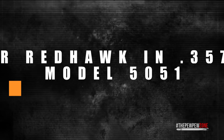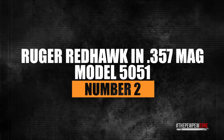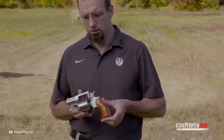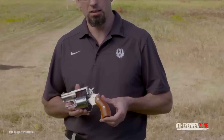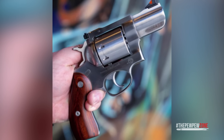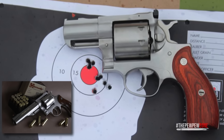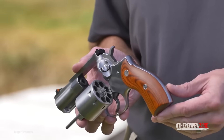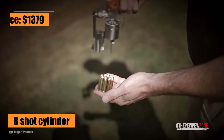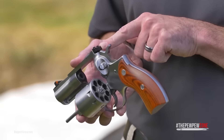Number 2: Ruger Redhawk in .357 Magnum, Model 5051. The Redhawk in .357 Magnum is another Ruger revolver built like a tank, except it's much bigger than the other Rugers discussed so far because the Redhawk frame was originally designed to chamber .44 Magnum. With its bigger frame, it can accommodate an 8-shot cylinder, which makes it well worth its price tag of $1,379, earning it the number 2 spot on this list.